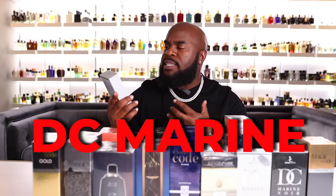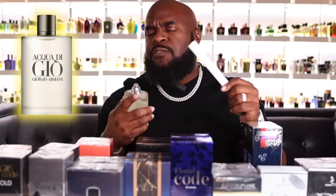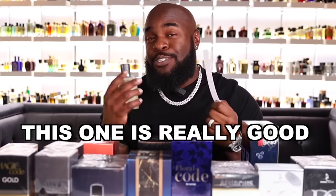First up we have DC Marine, supposed to be compared to Acqua di Giò — one of the most sold fragrances of all time. It has a similar look, but let's see if the fragrance is close. Actually, this one is really good. To a trained nose it's not going to be a carbon copy, but if you're looking for something very similar this could be your go-to. So far it's fresh and woody with a slight citrus component.